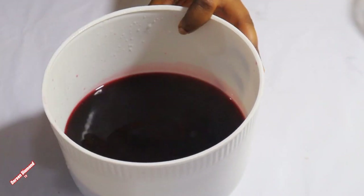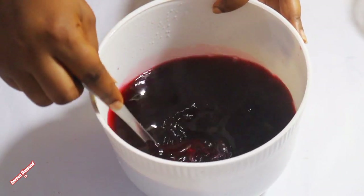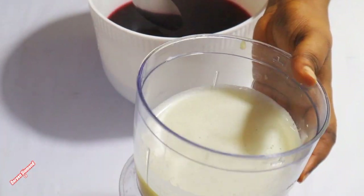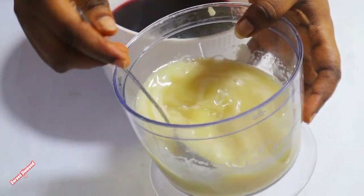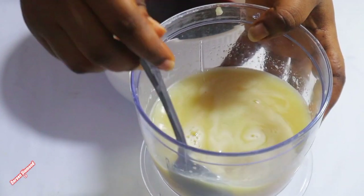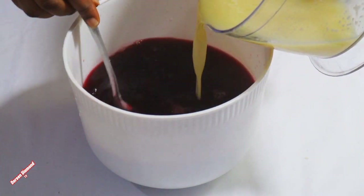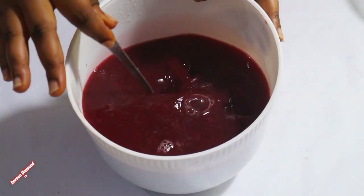We are done with the straining and this is what we got. So we'll now go ahead and add our natural fruit juice with the ginger spice. Guys, I tasted this alone and it tastes great — you can try it and see. This is apple and pineapple with ginger — it was so good. It's a whole lot of juice on its own. So let's go add it to our drink.